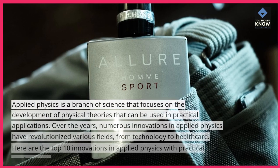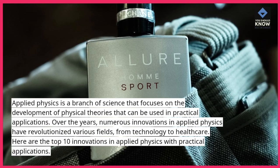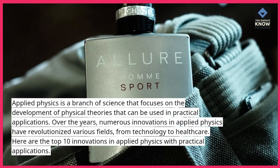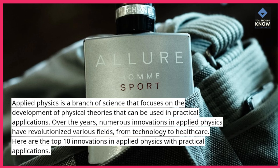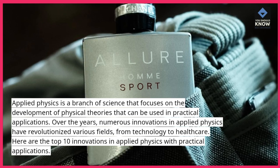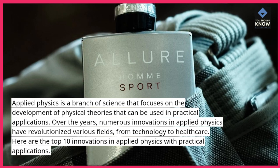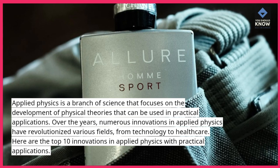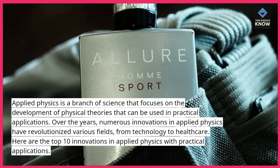Applied physics is a branch of science that focuses on the development of physical theories that can be used in practical applications. Over the years, numerous innovations in applied physics have revolutionized various fields, from technology to healthcare. Here are the top 10 innovations in applied physics with practical applications.